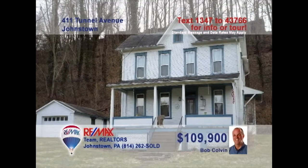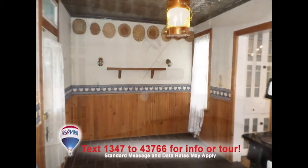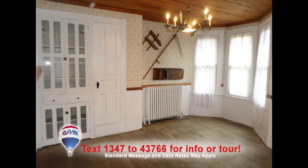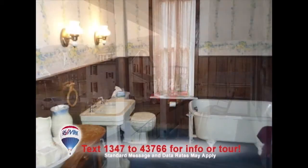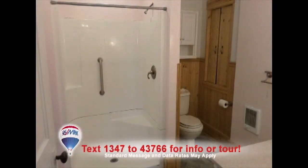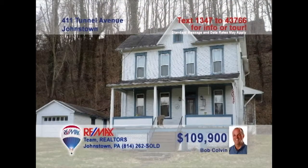Bob Colvin, listing specialist for the Bob Colvin team, presents this gorgeous home in a country setting. The family chef will love the slate floors, oak cabinets, and eat-in space in the kitchen. Imagine sharing your meals in this dining room with bright windows, built-ins, and pine ceilings. Enjoy the view from the large covered porch. The two full baths feature both classic and modern fixtures, and three bedrooms provide a good night's rest. Take a tour with a buyer agent.